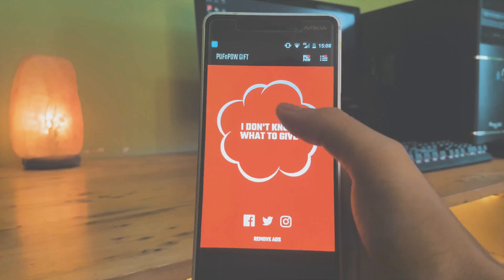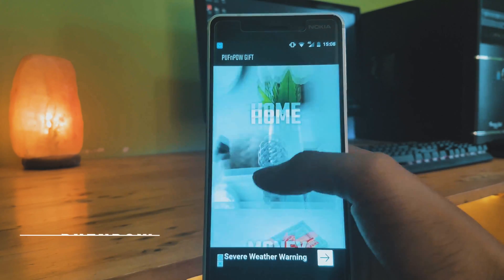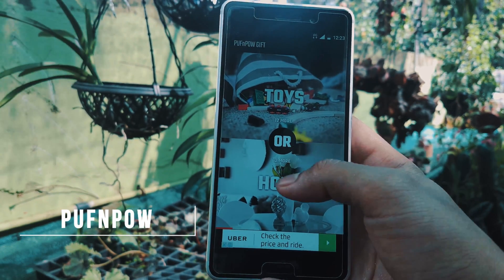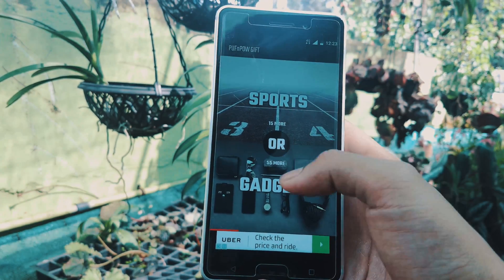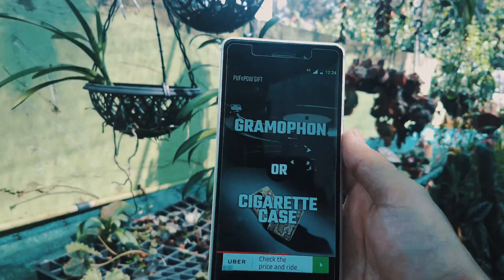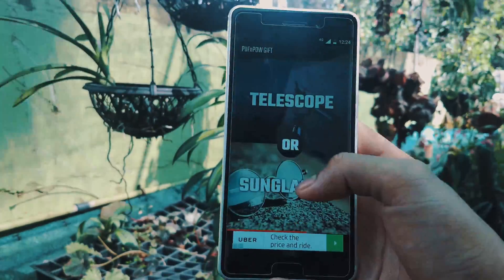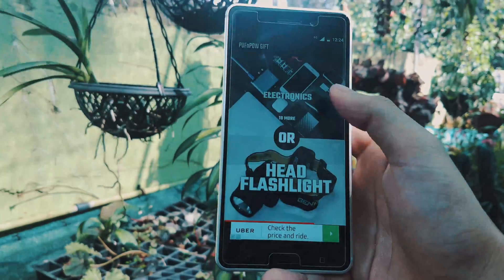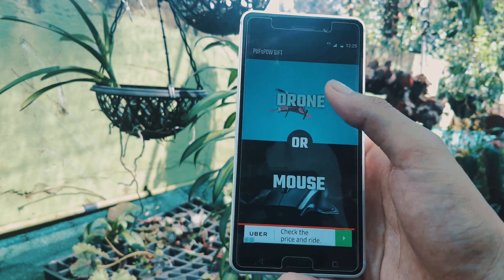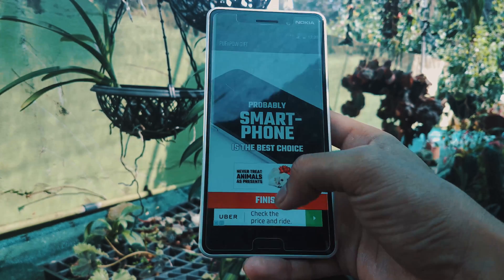It's almost the end of the year and with Christmas coming soon, you must have already bought gifts for your friends or family. But if you have plans on buying one soon and find it difficult to choose a specific gift, maybe you could give this app a try. This app called Puff and Pau Gift allows you to narrow down into a specific gift by selecting the most preferable categories that your friend would like, and then finally narrowing it down to the final items in that specific category.